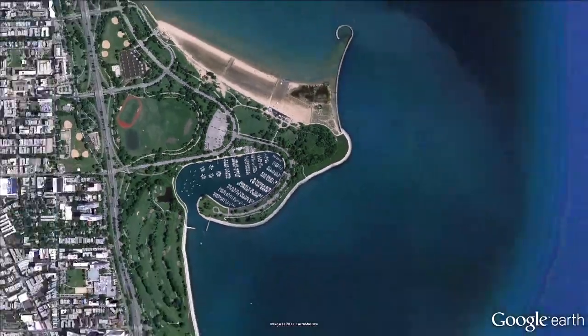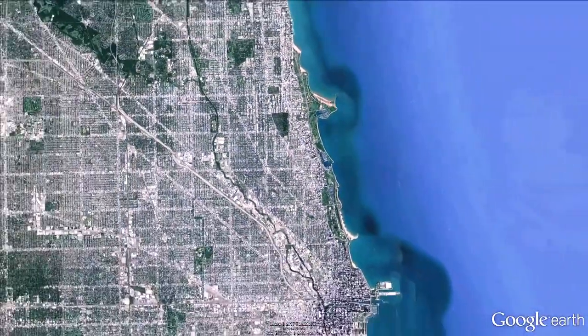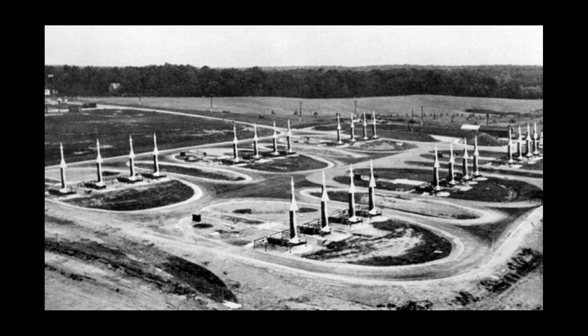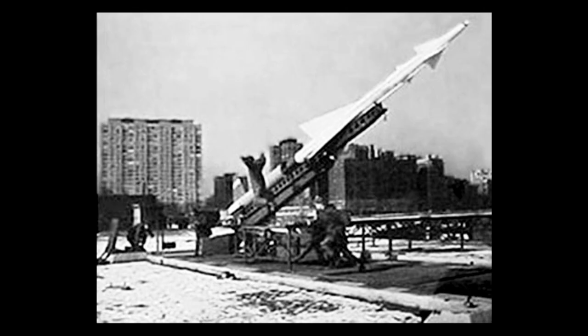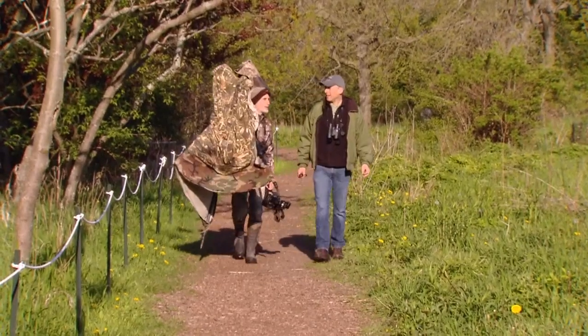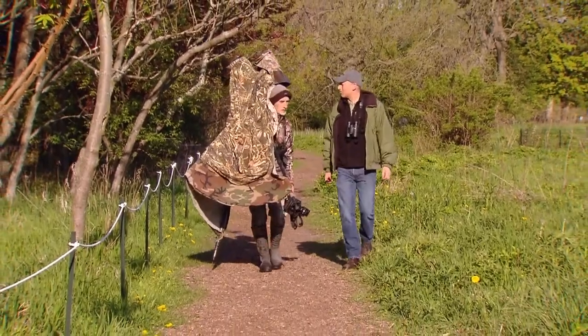Montrose Point sticks out into the lake, which makes it a handy resting spot for exhausted and hungry birds making their way up the shoreline. From the 1950s to the 70s, Montrose Point was home to a Nike missile base. Then, before it was a bird sanctuary, it was kept nicely groomed — though that's better for people than birds.